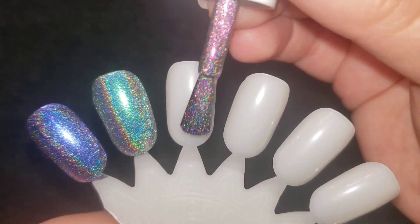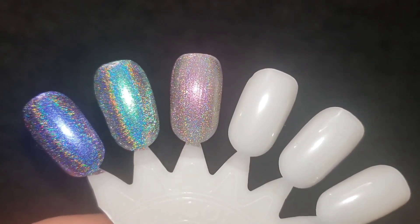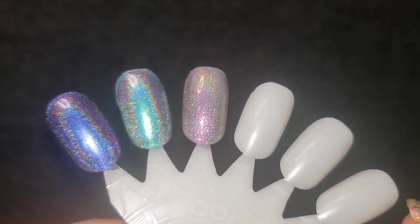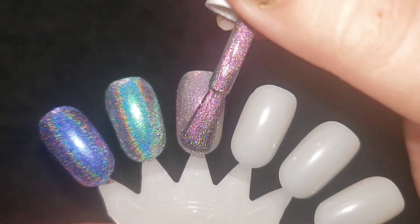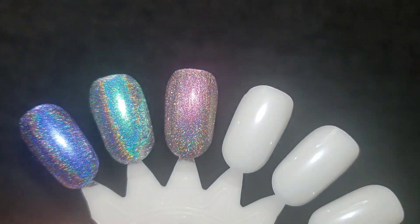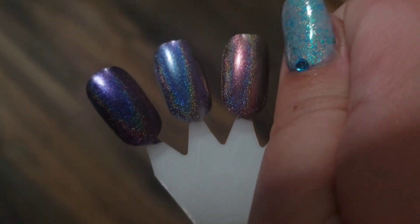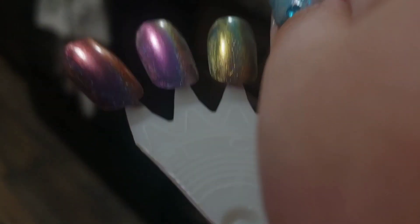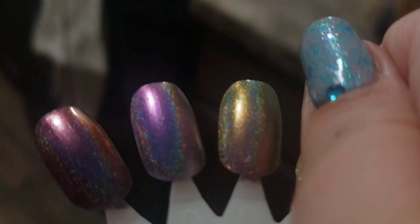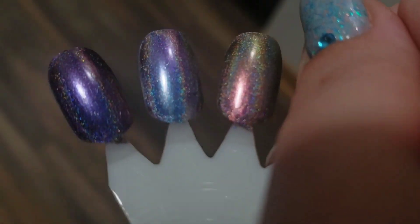Let's go right on in for our first coat. Definitely looks very pink on the wheel. Super glowy. Let's go in with a second coat. So pretty. And here are all of those lovely shifts on those polishes. They're all just so pretty and ultra shifty. They really are such cool polishes.